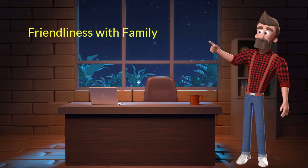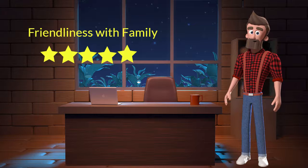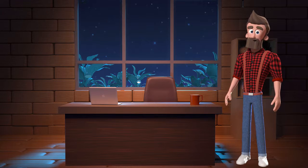Friendliness with family: This dog breed is very friendly with family members. I will rate it 5 out of 5 for its friendliness with family members. If you have young children or elderly family members, then you can adopt this breed.